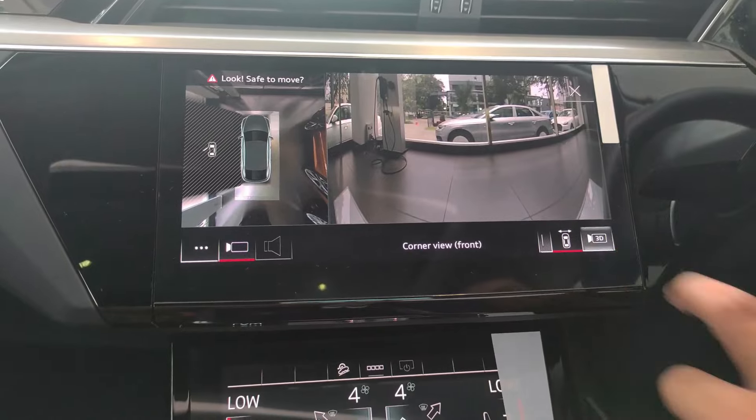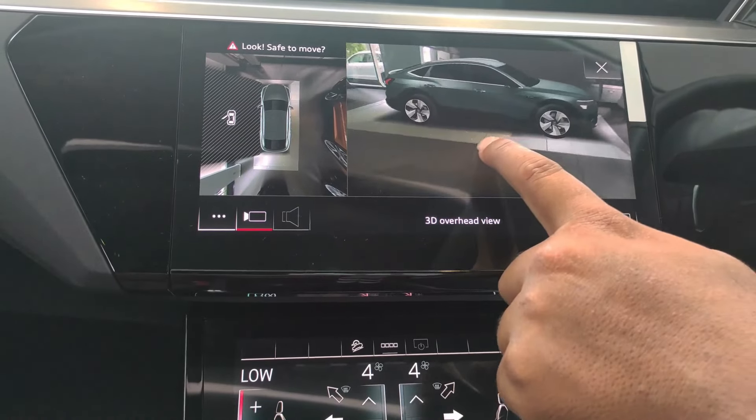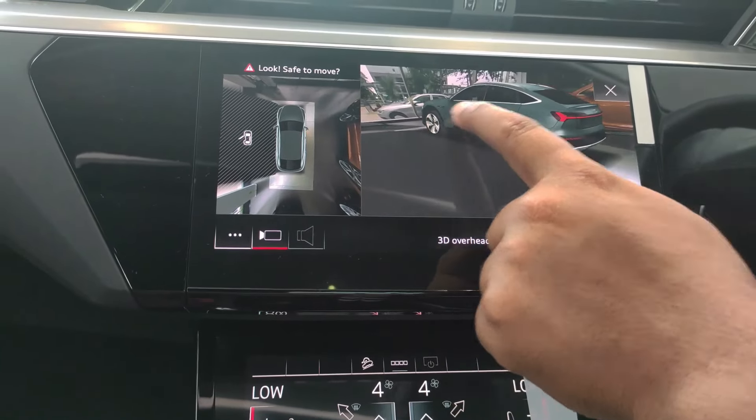This is the 360-degree view camera with a 3D view. You can see all four directions — the front, left side, rear side, and right side.